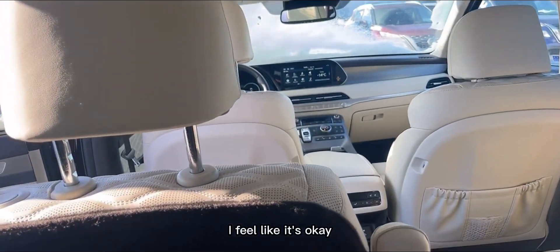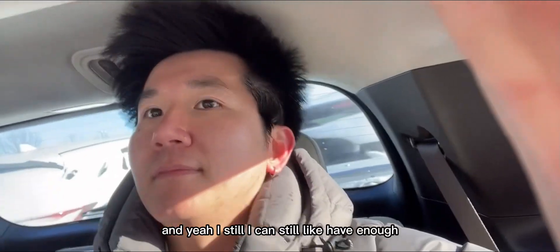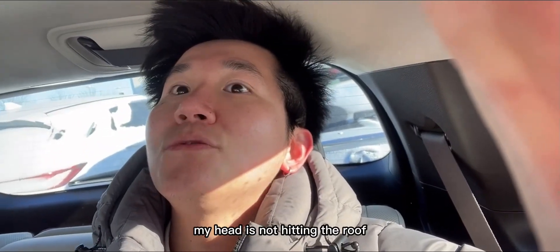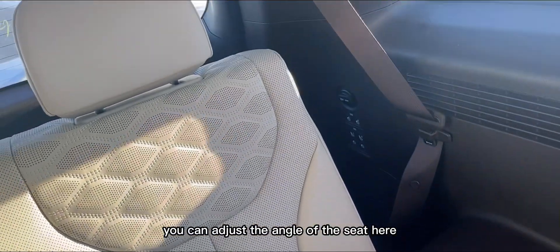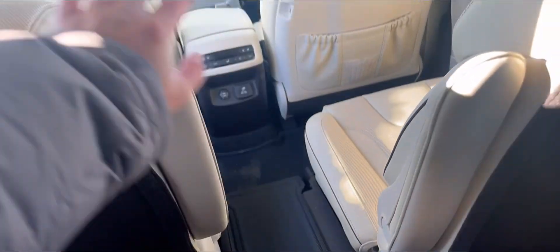The third row is not super huge, but it's okay. My head isn't hitting the roof, and I still have some leg room. You can also adjust the angle of this seat — it's actually nice. It's powered, and there's a power outlet too. These are captain seats, so it's easy to exit and move around within the vehicle.